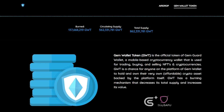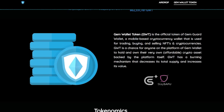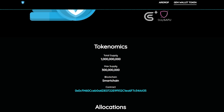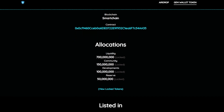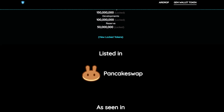Let's talk about the project token. GemWallet token is the official token of GemGuard wallet, a mobile-based cryptocurrency wallet that is used for trading, buying and selling NFTs and cryptocurrencies. GWT is a chance for everyone on the platform to hold their very own crypto asset backed by the platform itself.